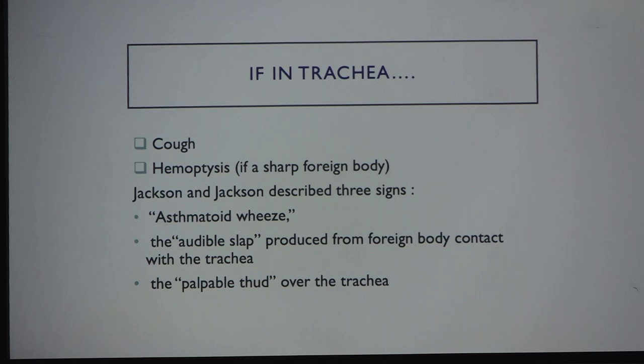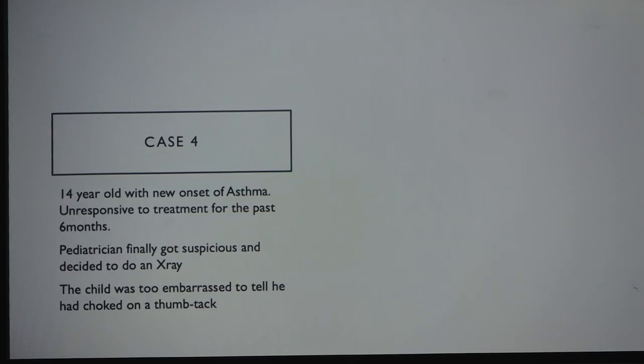Jackson and Jackson describe three signs for a tracheal foreign body: asthmatoid wheeze, sometimes biphasic stridor if higher up, an audible slap as the foreign body hits the tracheal wall, and a palpable thud when you place your hand over the trachea. Another case: a 14-year-old with new-onset asthma treated with asthma medications for six months with no response.